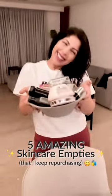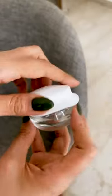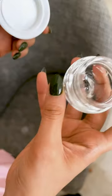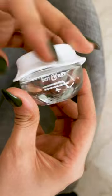5 travel skincare favourites I've used and already repurchased. This resurfacing face mask from Dot & Key is so affordable and it makes the skin hydrated and super soft. I always keep it in the fridge.